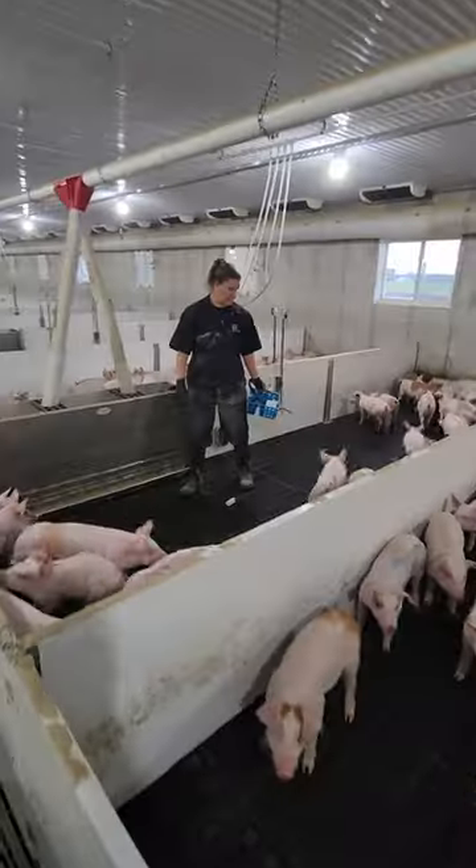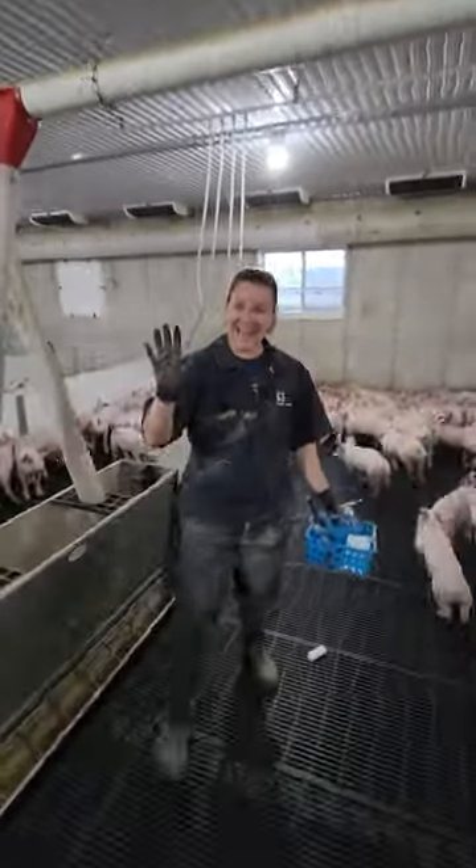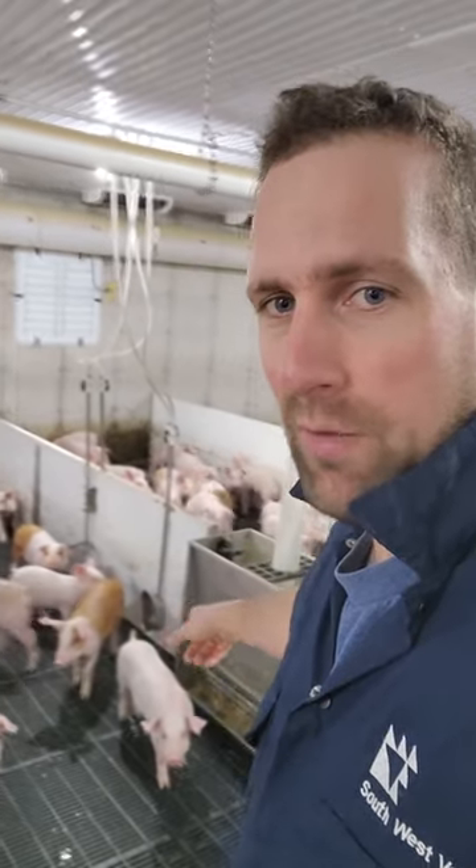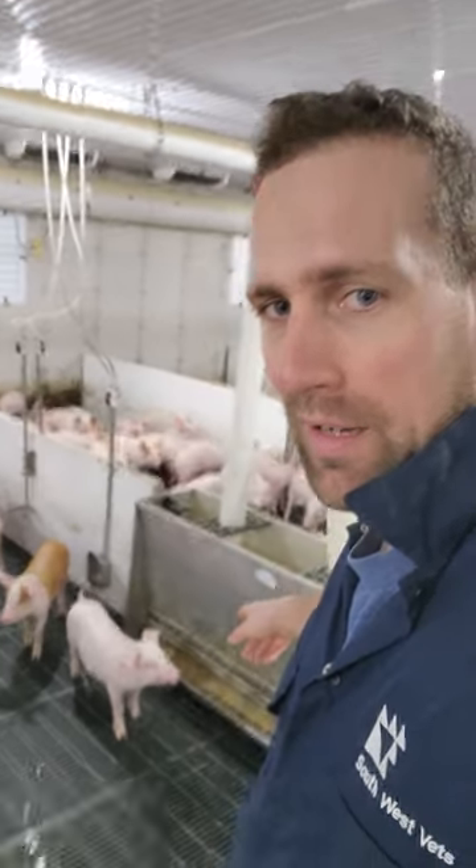There are 30 to 35 pigs per pen in all these pens. We've got water drinkers on the walls — two nipple drinkers and one bowl drinker per pen — and then that's the feeder. Feeders are all filled with flex augers that run to those bins outside.